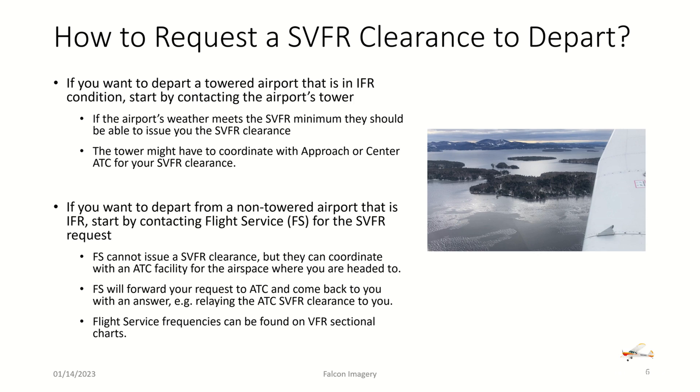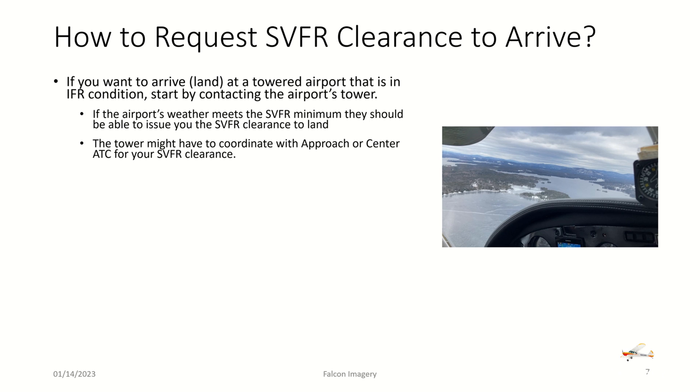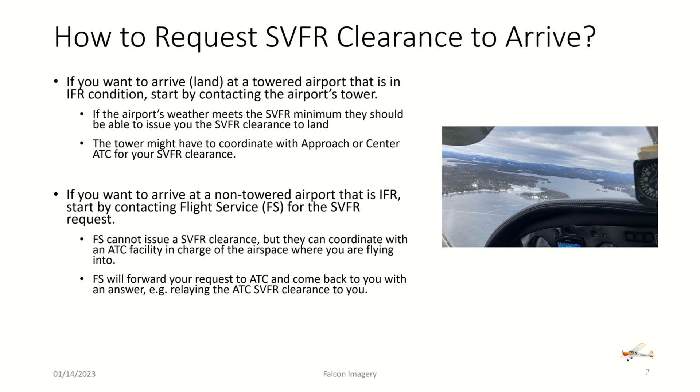Flight service frequencies can be found on VFR sectional charts. To request a special VFR clearance to arrive or land at a towered airport in IFR condition, start by contacting the airport's tower. If the weather meets the SVFR minimums, they should be able to issue the clearance, though the tower may need to coordinate with approach or center. If arriving at a non-towered airport that is IFR, contact flight service. They cannot issue the clearance, but will coordinate with the controlling ATC facility and relay the SVFR clearance back to you.